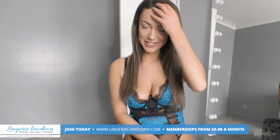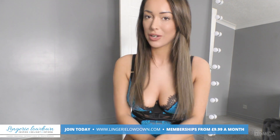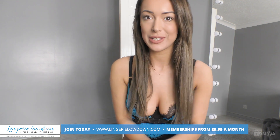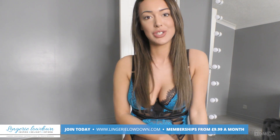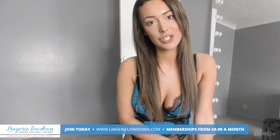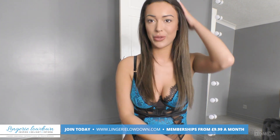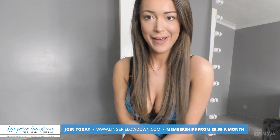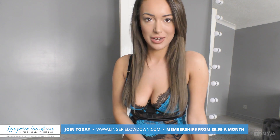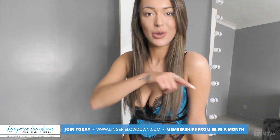Thank you for watching our preview today — we hope that you enjoyed it. Come and check out our website; we have over 7,000 reviews in full. You can join at www.lingerielowdown.com/join for only £9.99 a month. While you're there, subscribe to all our YouTube channels and turn notifications on by clicking the button in the corner.